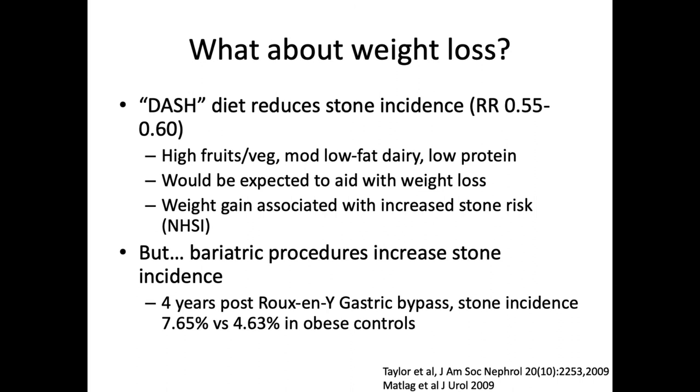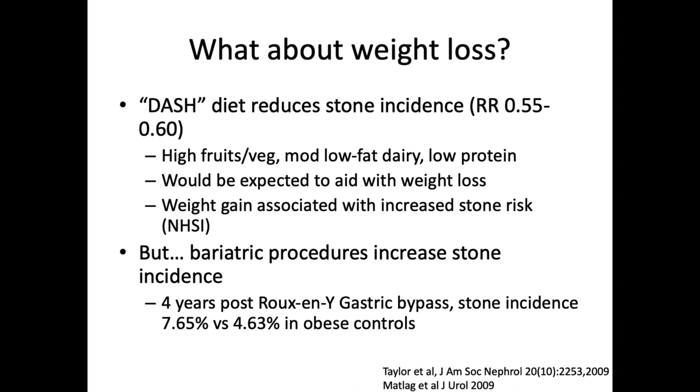Regarding weight loss, we know that the DASH diet — with high fruits and vegetables, moderate to low dairy, and low protein — reduces stone incidence and would also be expected to aid with weight loss. We know from the Nurses' Health Study 1 and 2 that weight gain is associated with increased stone risk. That being said, going to surgical extremes to manage weight will result in an increased stone risk. Four years post-Roux-en-Y gastric bypass, stone incidence increased to 7.6% versus 4.6% in obese controls, probably because of gut handling of oxalate.